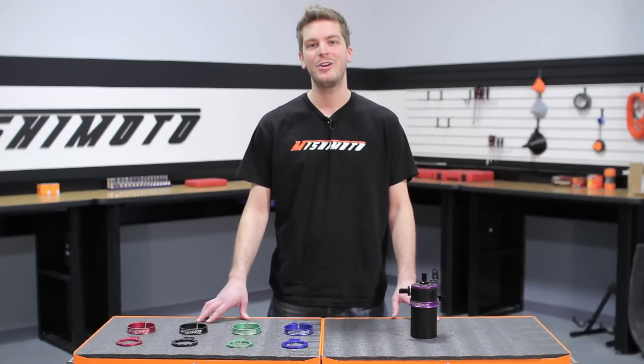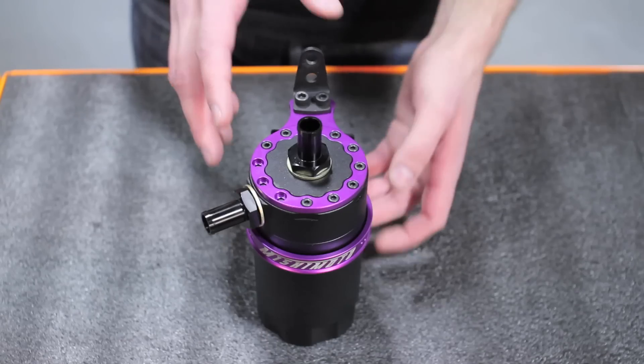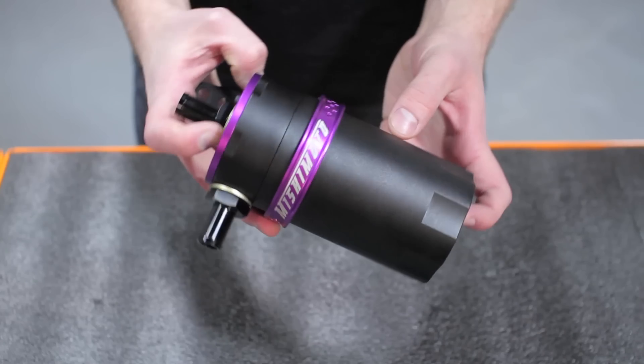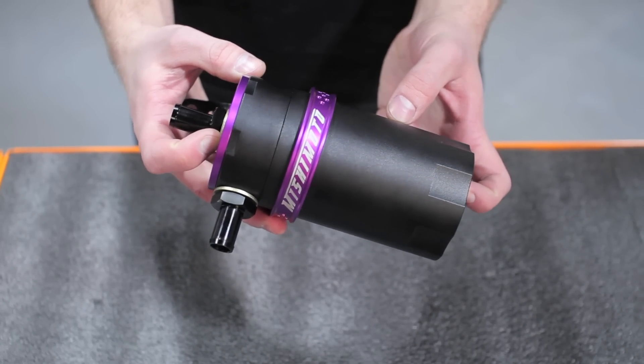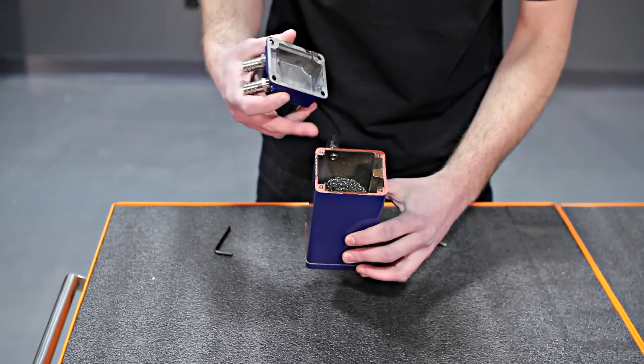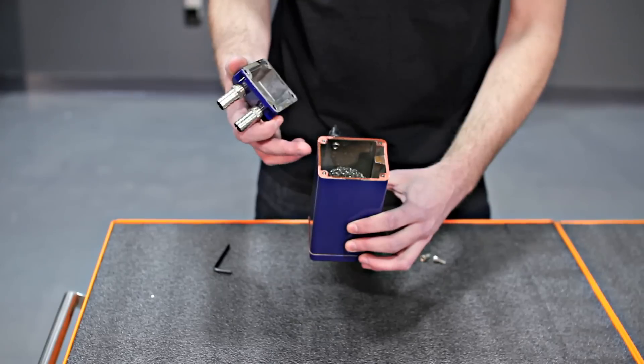Having a catch can is a good idea, but having a great catch can is even better. The engineers at Mishimoto designed our baffled oil catch can to be 100% CNC billet aluminum with no plastic components that could deteriorate with use. Other catch cans use wire mesh and other filters to clean the air entering the can, but that just wasn't good enough for us.